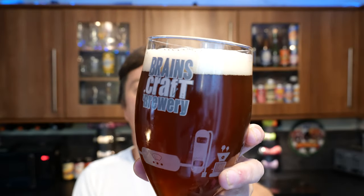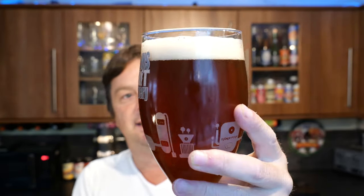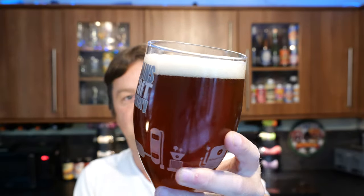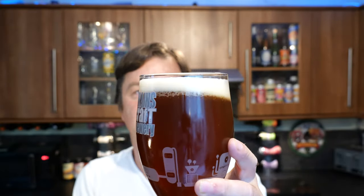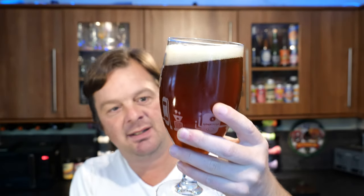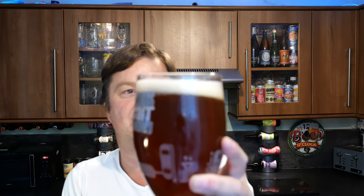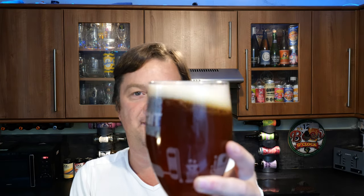We've got a one-finger white head here. A hazy, amber, red-coloured ale with slow-moving carbonation. Bottle-conditioned? Maybe. We'll get the rest of the beer in in a moment, but let's get the aroma first, and then we'll be able to see if it's bottle-conditioned.